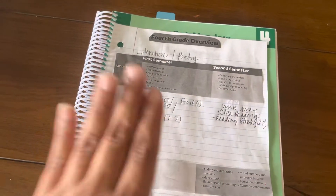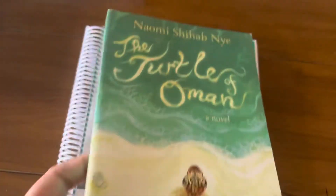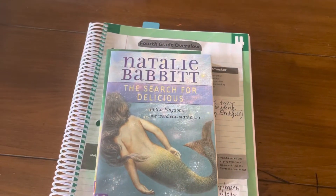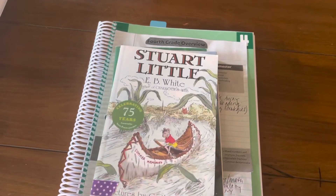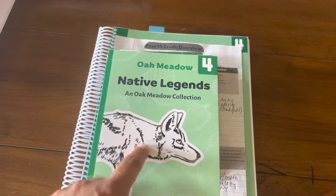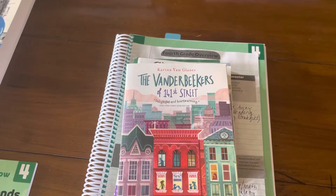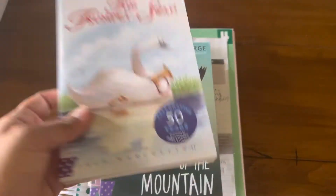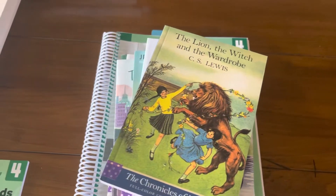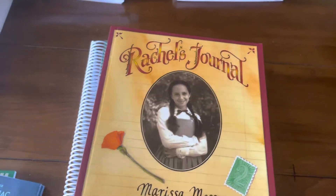Let's go to Language Arts. With Language Arts, they gave us literature books. Going through the books quickly: The Turtle of Oman, The Search for Delicious, Stuart Little, The Vanderbeekers, Native Legends - I'm going to pull that to the side because I have some supplements with My Side of the Mountain - The Trumpet and the Swan, The Lion the Witch and the Wardrobe, Rachel's Journal, and a poetry book.